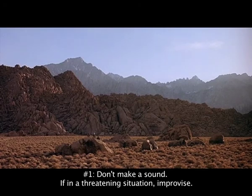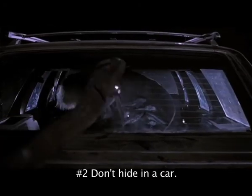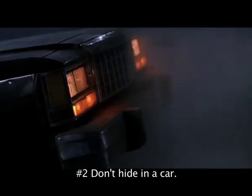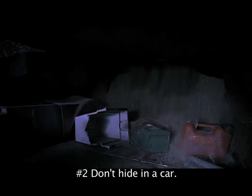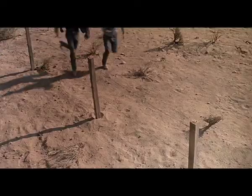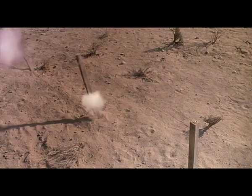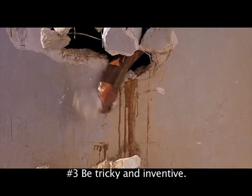Should you find yourself in a threatening situation, improvise. Number two: hiding in your car during a Graboid attack is generally not a good idea — those mouth tentacles can still drag a car into the ground. Number three: Graboids are very smart, and they learn from their mistakes. However, you can still trick them into ramming their heads into thick stone or rock.